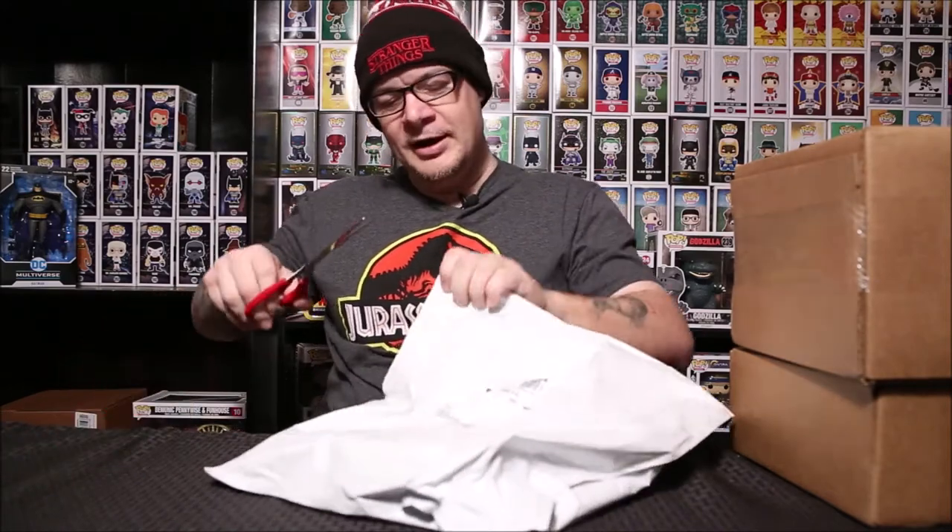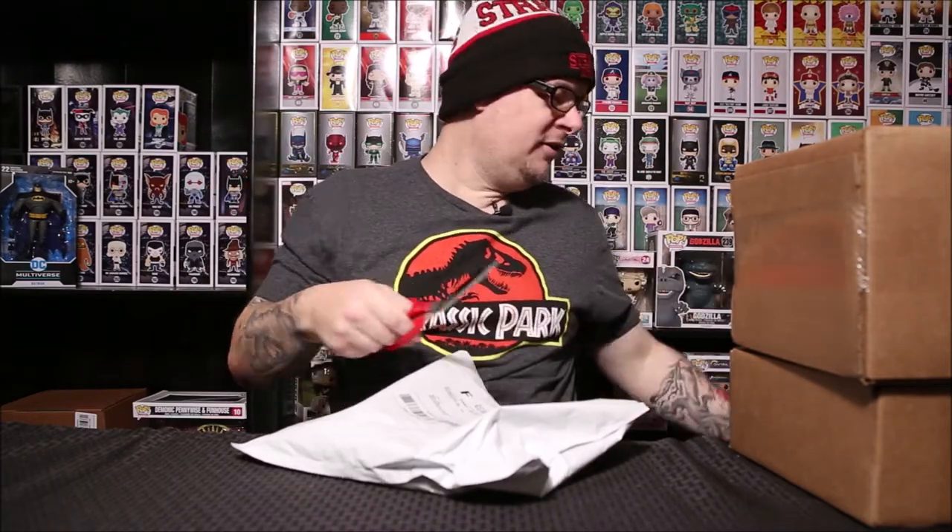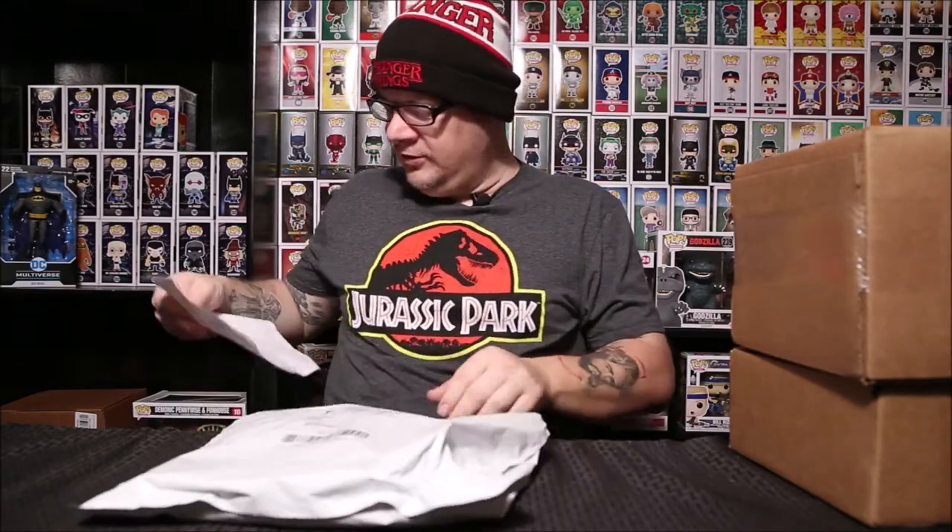My buddy Brian sent me this, so without further ado let's open it up and see what we got. If you are on Instagram and you do toy photography, definitely check Quality Funko Photography out — it's such a blast, it builds a lot of community, which is a lot of fun.